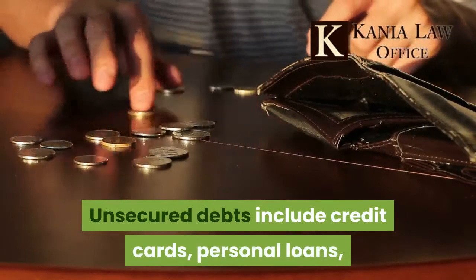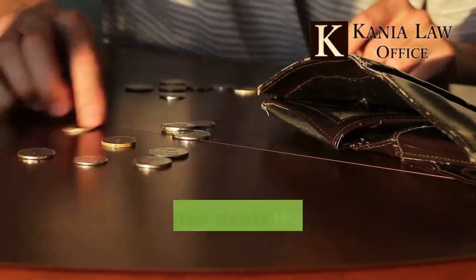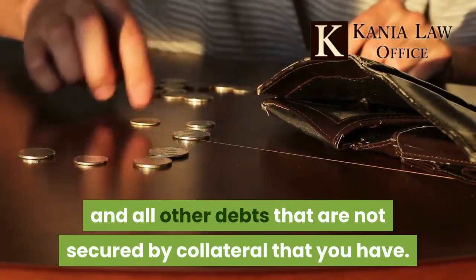Chapter 7 allows the filer to eliminate some of their secured debt and most of their unsecured debt. Unsecured debts include credit cards, personal loans, medical bills, and repossessions, along with all other debts that are not secured by collateral.